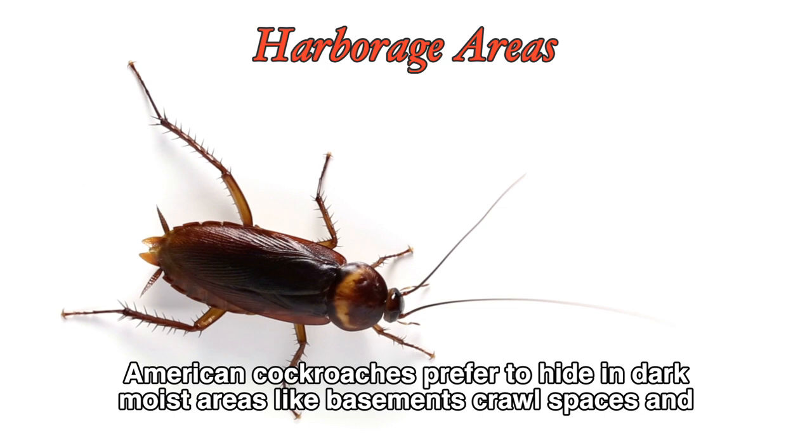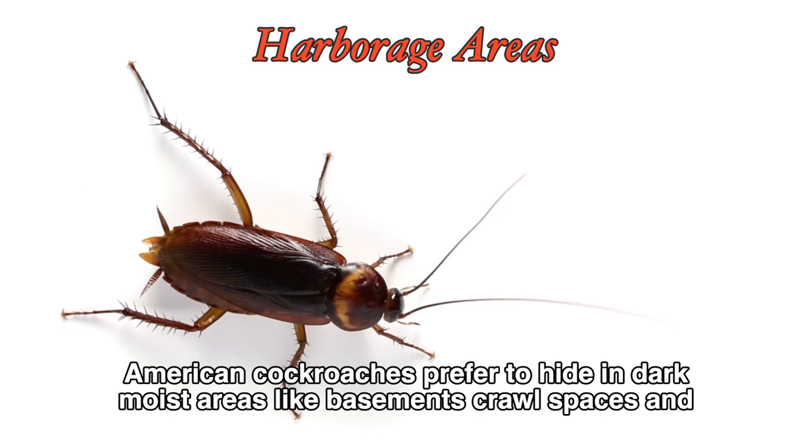American cockroaches prefer to hide in dark, moist areas like basements, crawl spaces, and attics. They're also known to take shelter in cracks and crevices, especially those close to food and water sources.